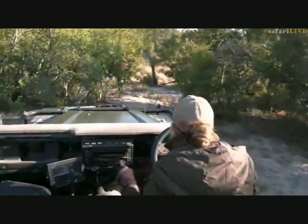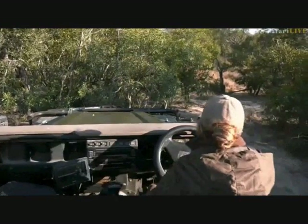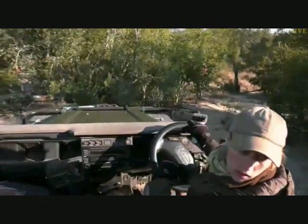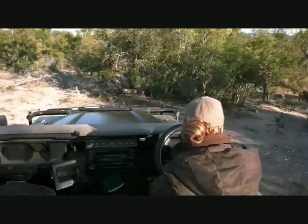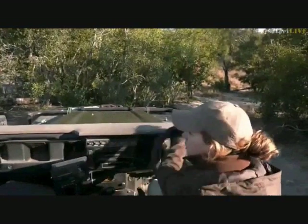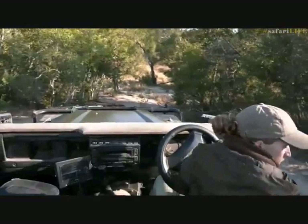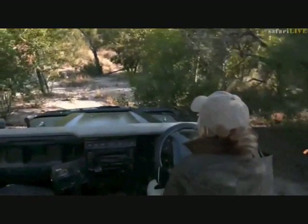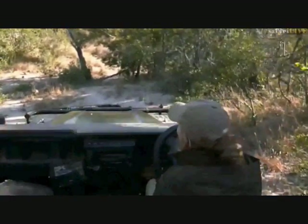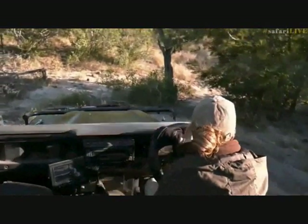If not, maybe it'll be worth coming down this afternoon for a bit of a walk. Let's see if we can go down there. We are in the depths of this drainage line. Just want to make sure I don't go over any logs. It's all quite thick around us.